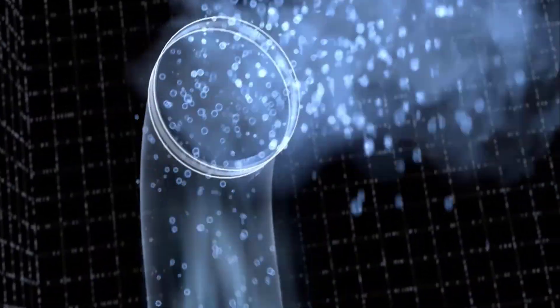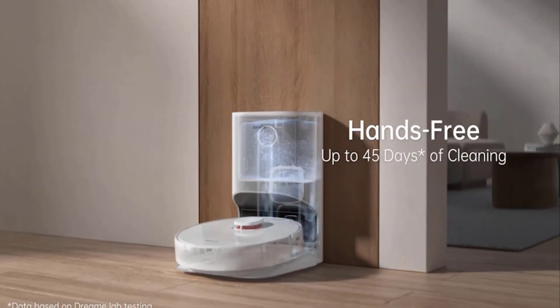Customize operations in the app to select cleaning modes, clean certain rooms, set a virtual wall, place a no-go zone, and more.